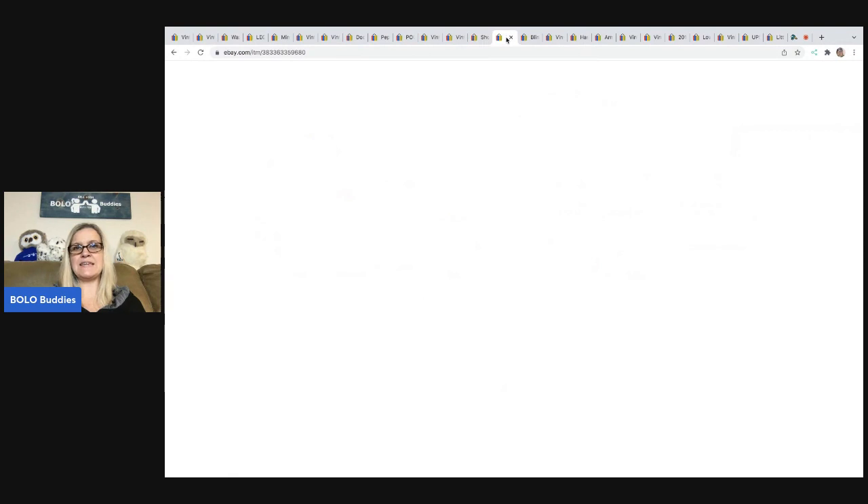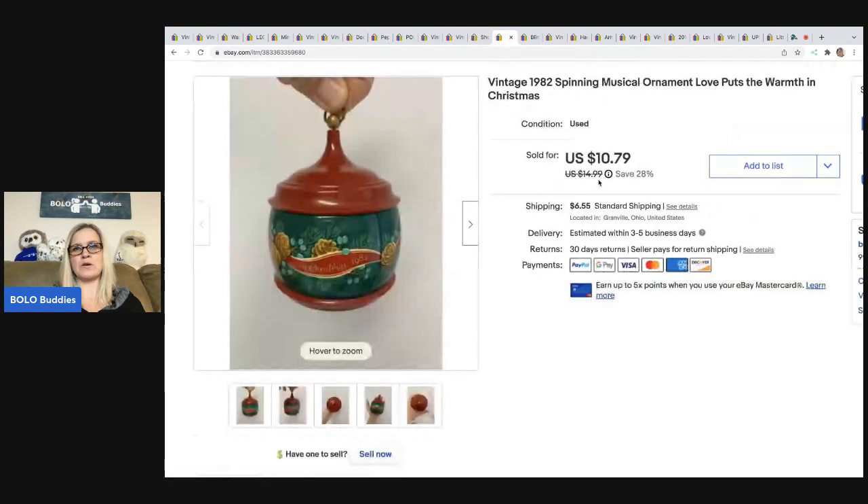The next item is this vintage 1982 spinning musical ornament — it's kind of like a music box, super cute. I got this at Goodwill for 10 cents, which is crazy — it may have been part of a lot of ornaments. Sold it for $10.79 and the buyer was all in for $18.35.